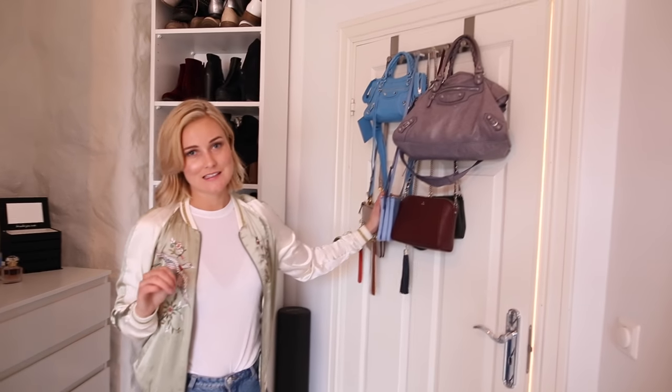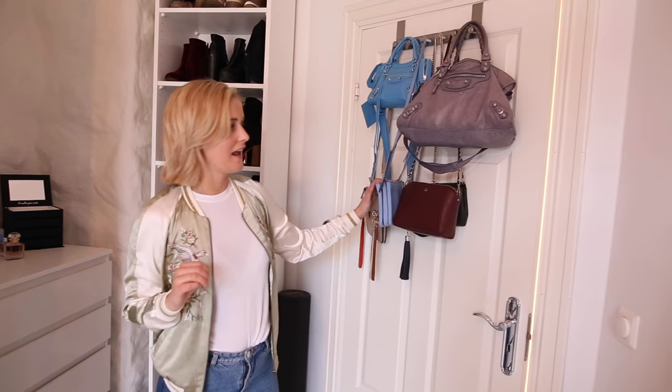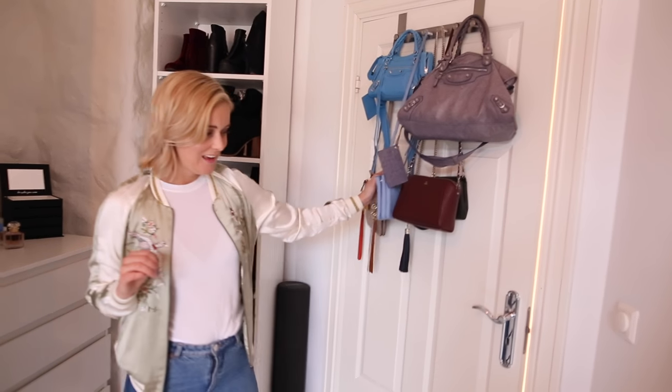And the rest of my designer bags is hanging on my door so that I can reach them easily. So that was my quick tour of my office slash walk-in. If you guys want to see anything more from my walk-in closet — how I organize, how I clear out, or anything — just leave a comment down below and give this video a thumbs up if you like it. Don't forget to hit the subscribe button and thank you for watching. Bye!